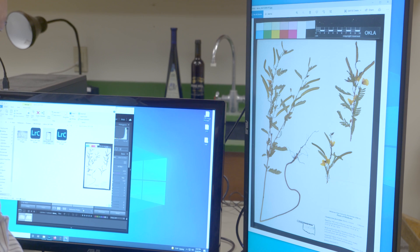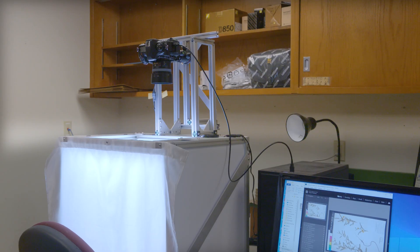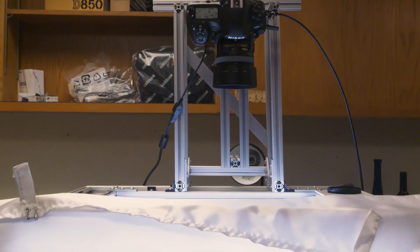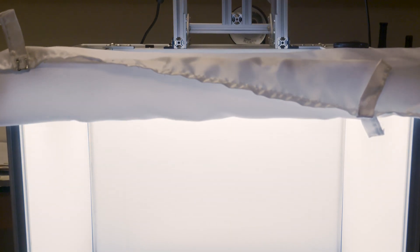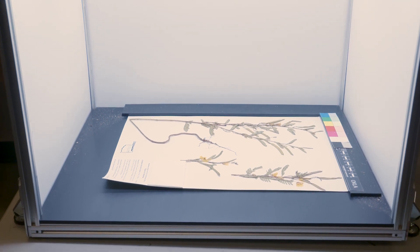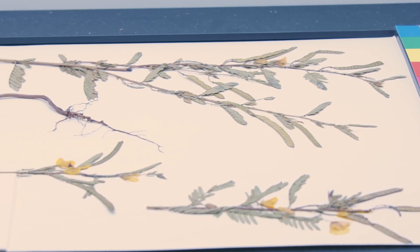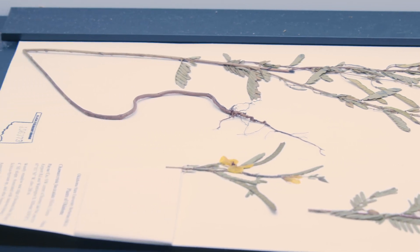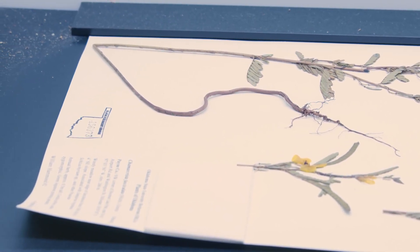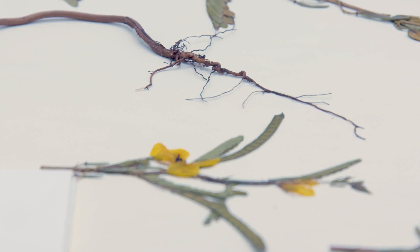So obviously, this is important not only for people to have access to all over the world, but also they're not physically handling all of your cards and potentially damaging them. Right. To me, it's those two things: increased accessibility — anybody in the world can see them — and reduced wear and tear on the specimens. At OSU, we've imaged all of our Texas and Oklahoma specimens, and now we're in the process of transcribing them. It seems like a lot of work. It is a tremendous amount of work. It's a four-year grant to image, transcribe, and find the digital coordinates for two million specimens — that's our goal.